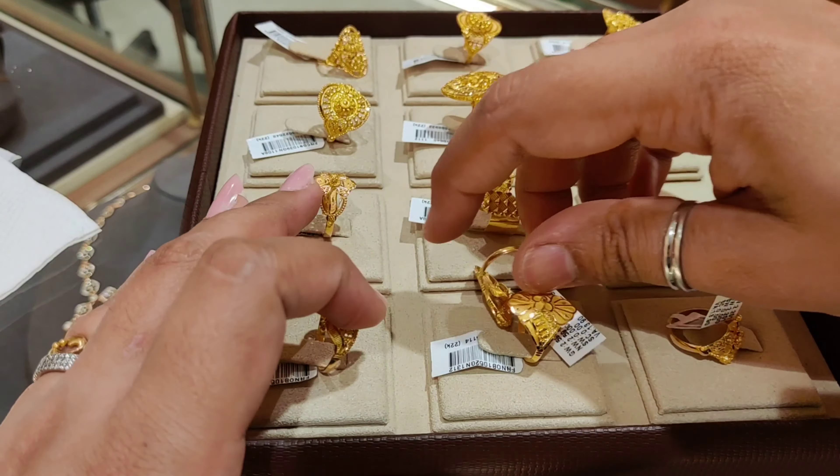The next ring is also very good and lightweight. I said I would show up to 5 grams maximum today, and I think all the rings shown are within 5 grams. The price is ₹23,197 and the weight is 3.418 grams.